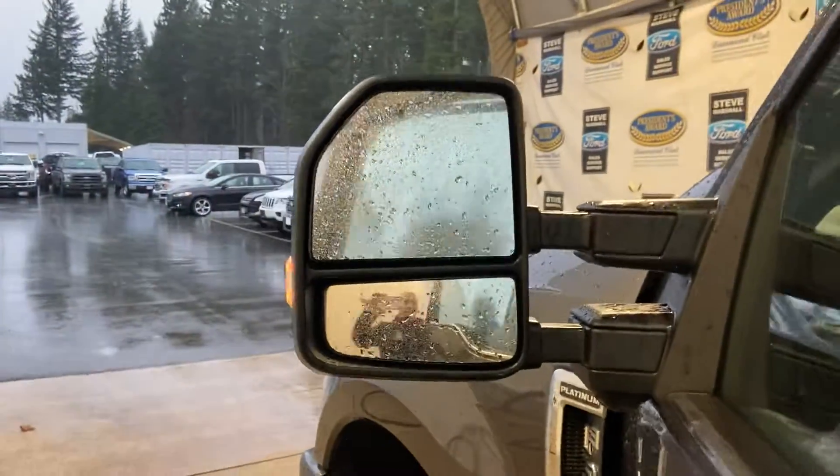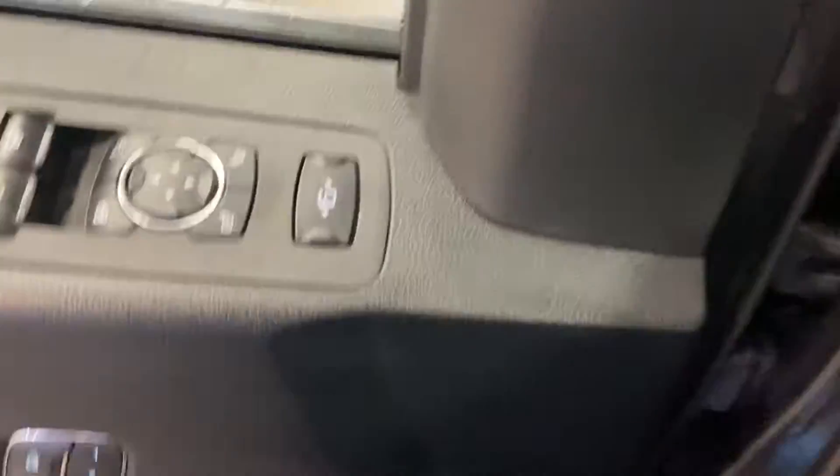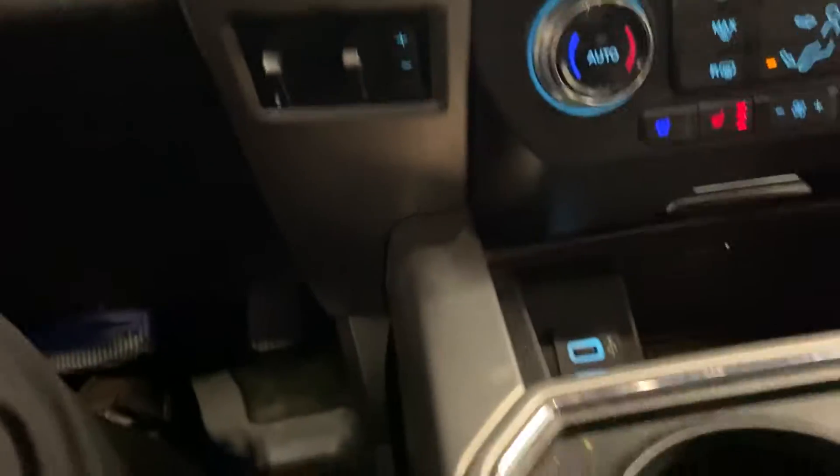Proximity locks, nice chrome handles, big tow mirrors, power locks, windows, mirrors, sliding power mirrors — you name it. It's even got spotlights on the mirrors. If you've done your research you're well aware of all that good stuff.